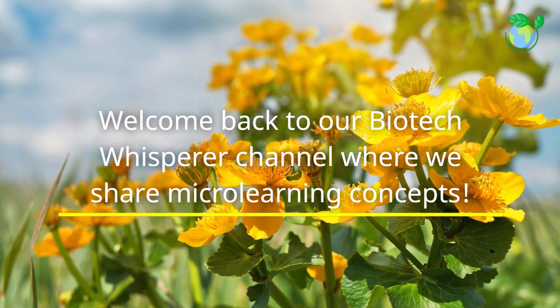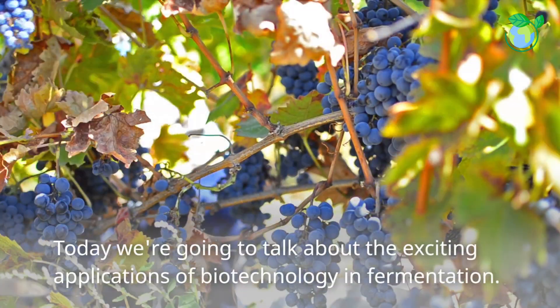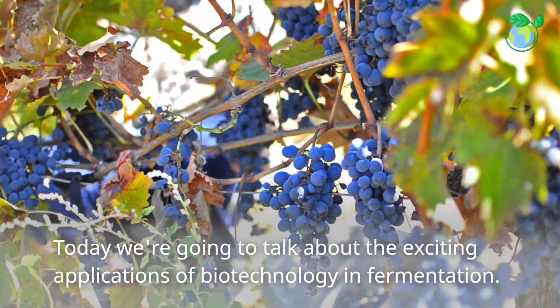Welcome back to our Biotech Whisperer channel where we share micro-learning concepts. Today we're going to talk about the exciting applications of biotechnology and fermentation.